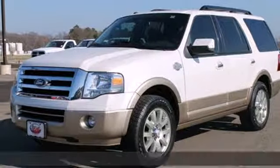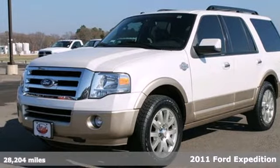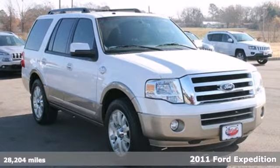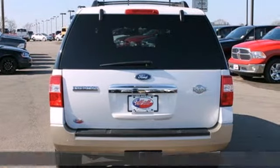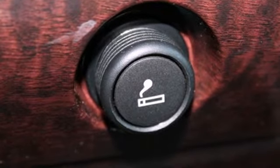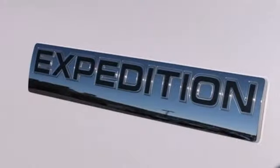It's a 2011 Ford Expedition. Speed proportional power steering, four-wheel anti-lock brakes, stability and traction control, steering wheel cruise controls, a tire pressure monitor, and front and rear air conditioning all come standard in America's favorite full-size SUV.